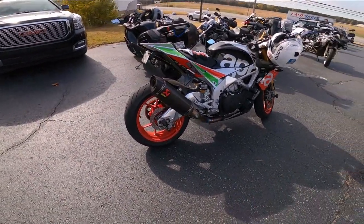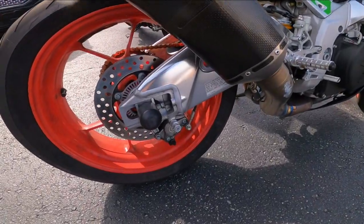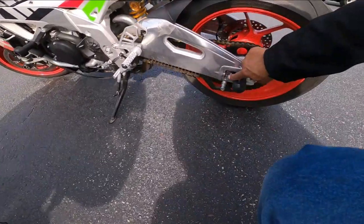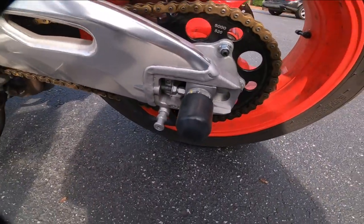Oh my God, look at his chain adjuster — the bolt was completely backed out. I wonder if the other side is like that. Oh my God, both sides are like that. Both chain adjusters are completely backed out.